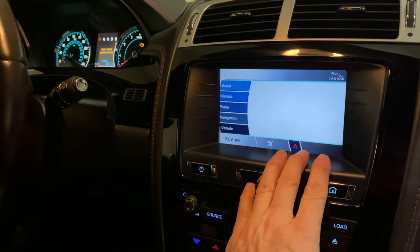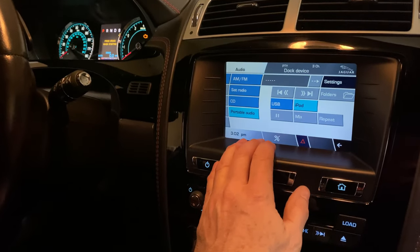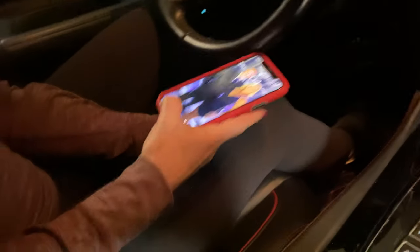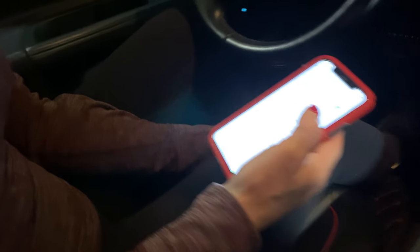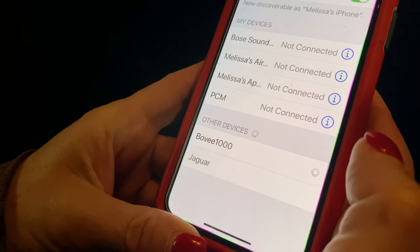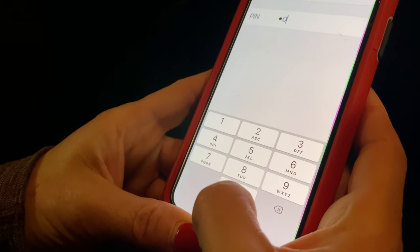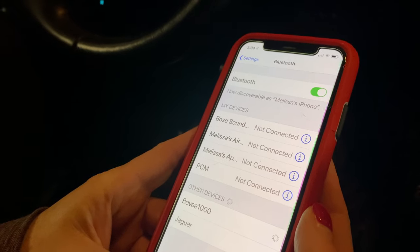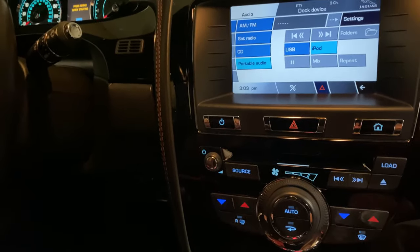Take your phone — first, make sure the car's main audio screen is on. Go to Portable Audio — it's already selected — and select iPod. Now go ahead and turn your Bluetooth on so it's searching. There it is: Bovi 1000. Go ahead and click that. The PIN is always 0000. Hit Pair — and it's connected.